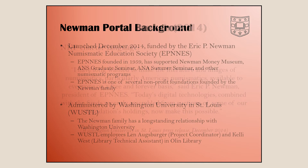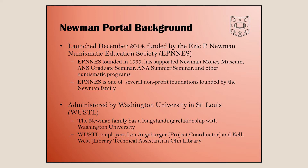Newman Portal launched in 2014, funded by the Newman Foundation. There are actually multiple Newman foundations — this is the smallest one. It was started in 1959 by Eric Newman and supported quite a number of things before this, including the Newman Museum in St. Louis, and the ANA graduate seminar, which has been endowed by the foundation.